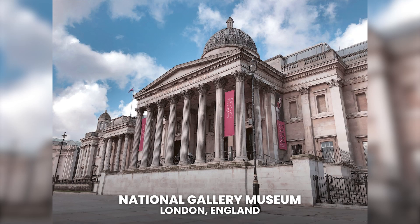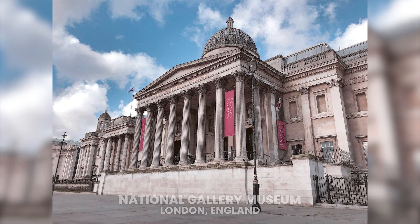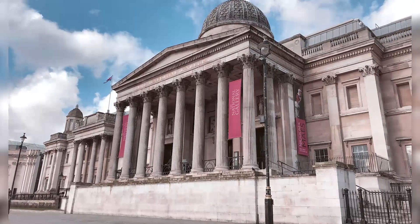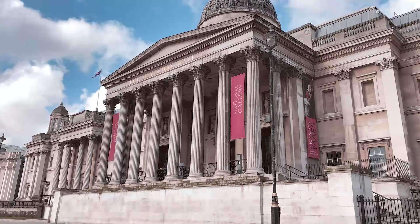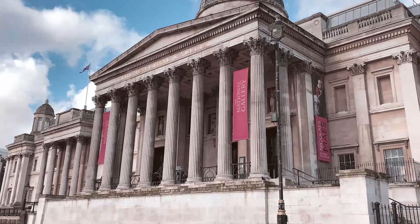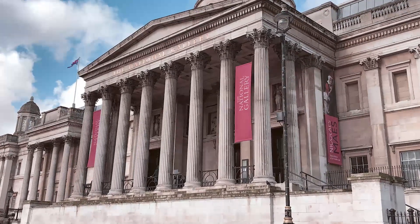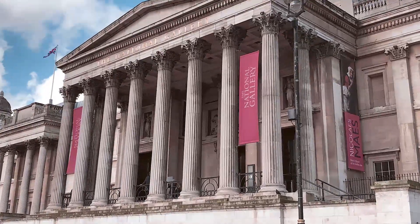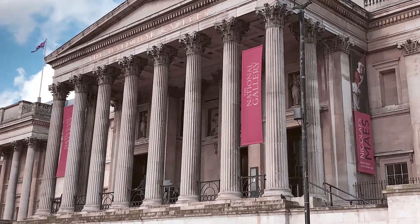National Gallery Museum. Located in London, England. Fans of classical painting have a must-see in London's National Gallery, which has an immense collection of more than 2,000 paintings by European authors. Chronologically speaking, the art gallery has pieces that go from the end of the 13th century to the 19th century.